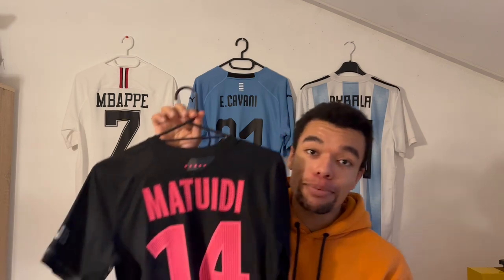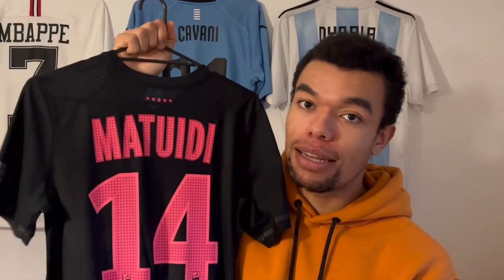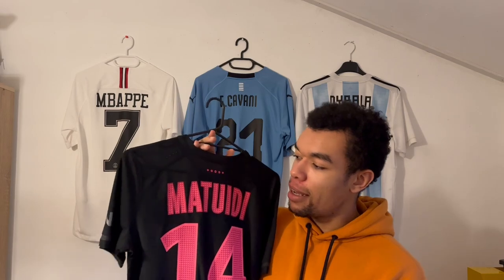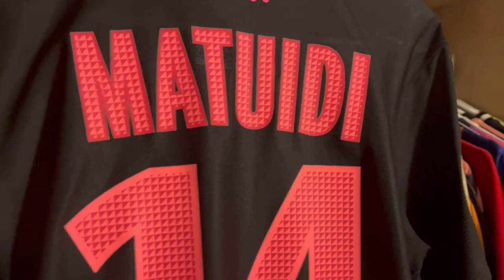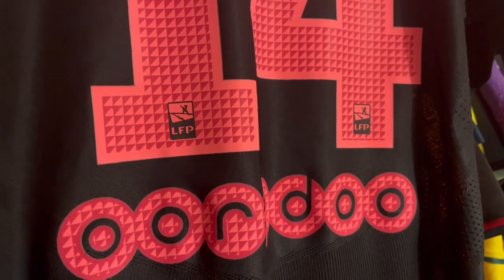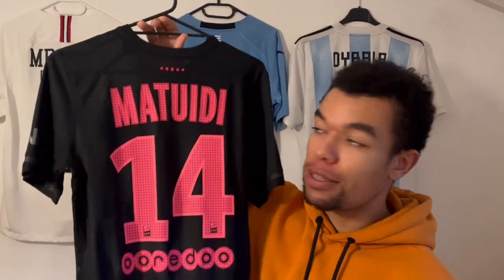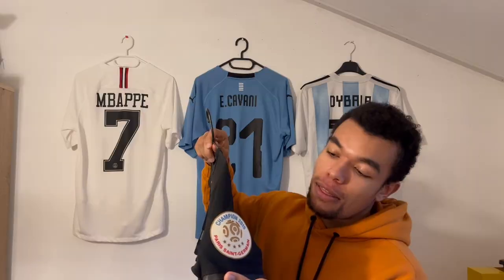The best part is probably the back — the pink nameset looks absolutely outstanding. When I first saw this in 2015, I couldn't believe my eyes, because the combination of an all-black shirt with such an eye-catching pink nameset is absolutely stunning. This one has got Matuidi on the back, a solid midfielder who won the World Cup in 2018 with the French national team. We've also got the Burrito sponsor on there, and even the champions patch of the league on the right sleeve.